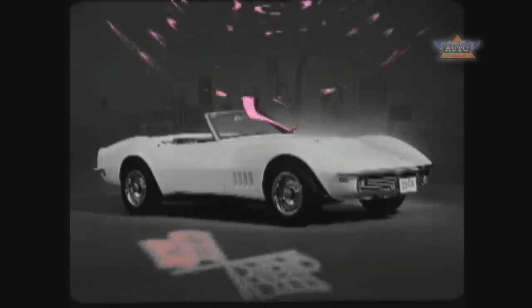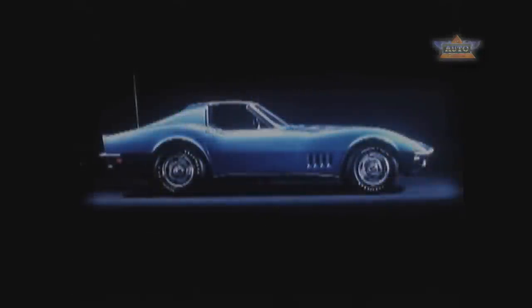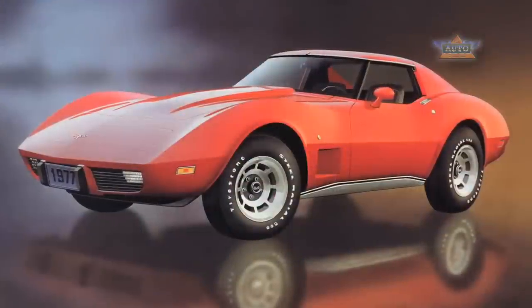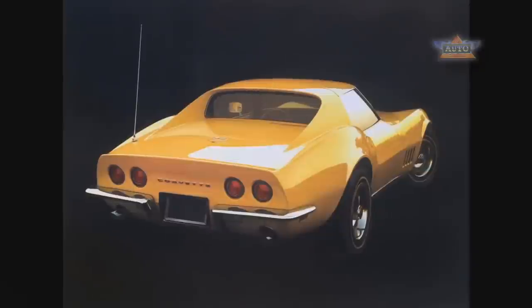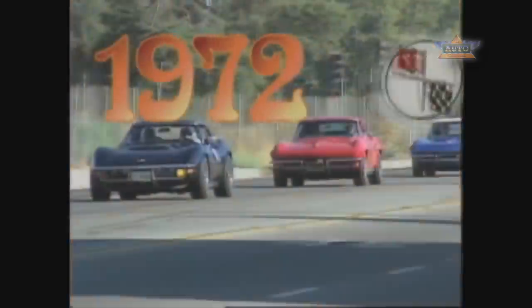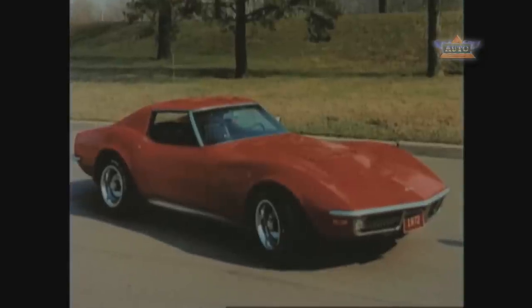The third generation Corvette was introduced in 1968 and was the longest running of the generations, going all the way to 1982, really seeing the most variation in times and culture and the way people thought about the Corvette. It started in '68 in the late '60s big high-horsepower era, going all the way up to the 454 V8 in 1970.